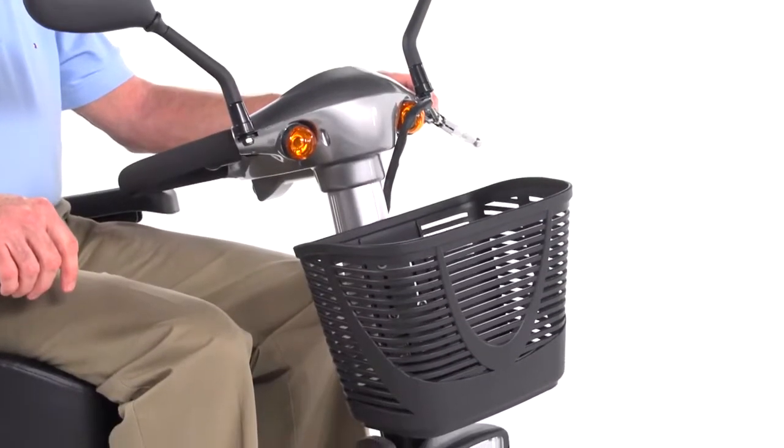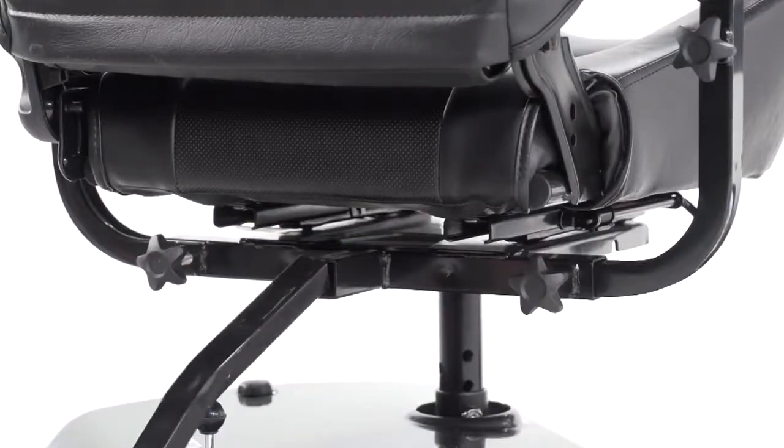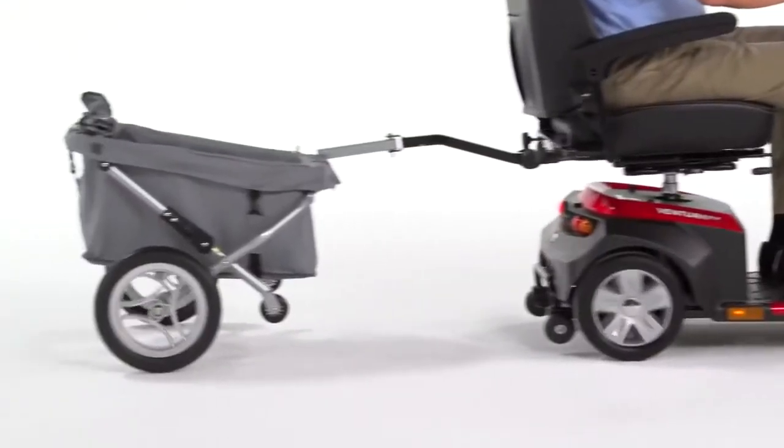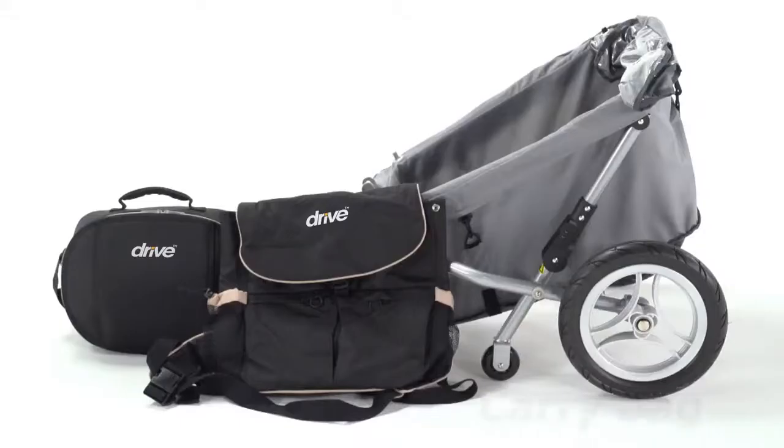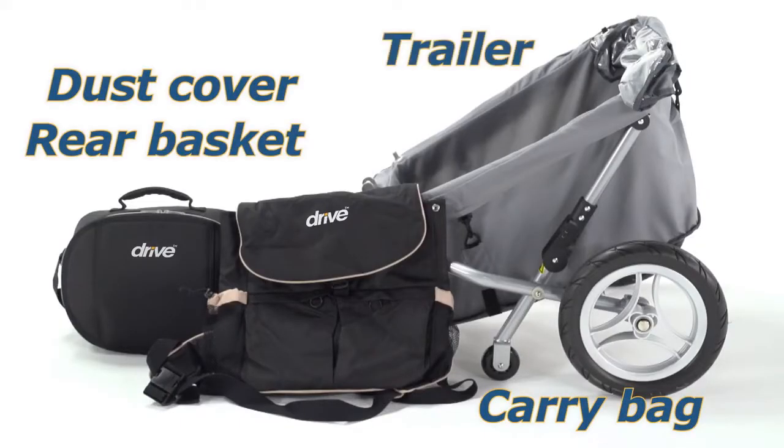The Prowler also includes other convenient features like a large front basket and an accessory port, which lets you enhance your scooter with a variety of useful accessories such as carry bags, a dust cover, a rear basket, and even a trailer.